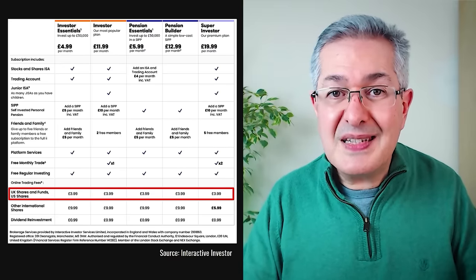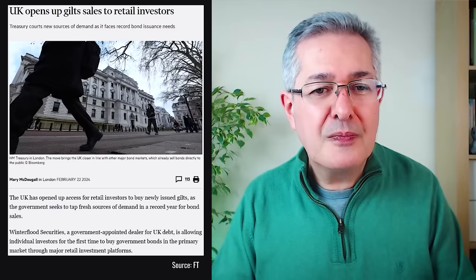Now let's consider the primary market, which until recently wasn't available to investors like you and I. Since February 2024, the Treasury realised that to get more money through the door, it would be a good idea to let UK citizens buy bonds more easily. At the moment there are two platforms that let you trade in the primary market for regular gilts: Hargreaves Lansdowne and Interactive Investor. The primary dealer which handles these bond auctions for the government is Winterflood Securities — probably the most important company you've never heard of, but it does a lot of the financial plumbing in the UK.